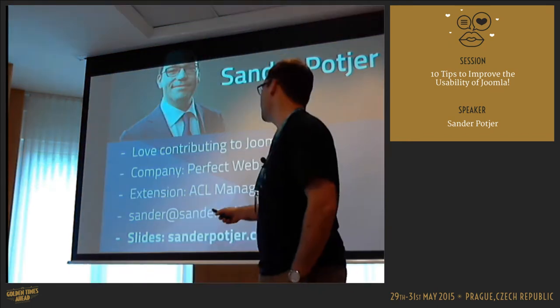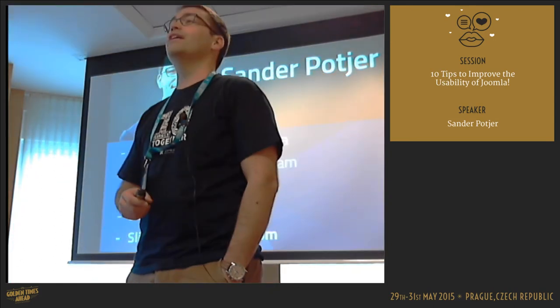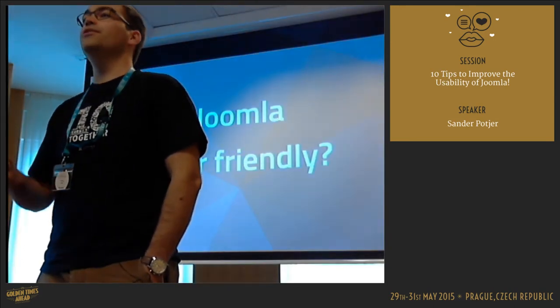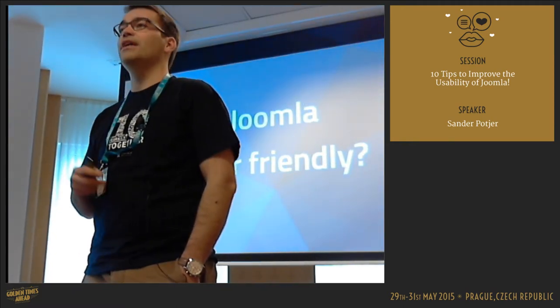Slides of this presentation will be available on my website, so you're welcome to write down anything you want, but it will also be available online. My main question to you to start off: is Joomla user-friendly in your opinion?